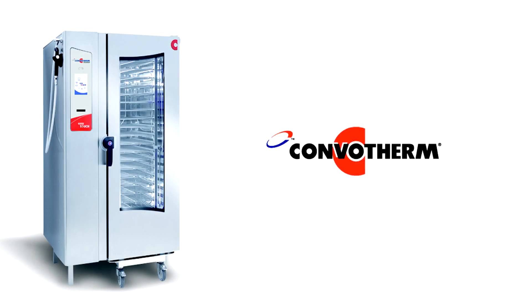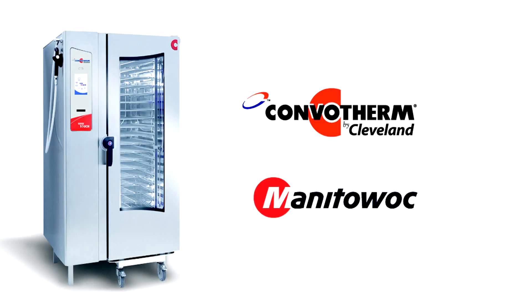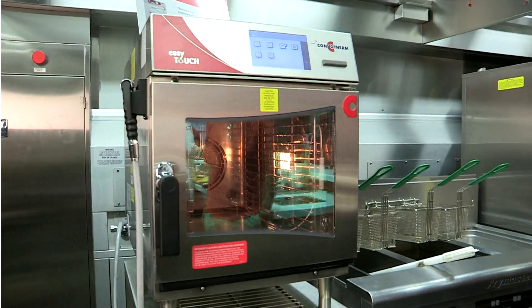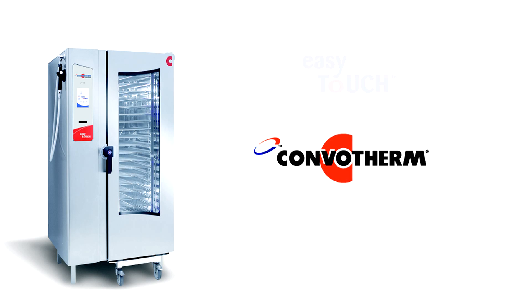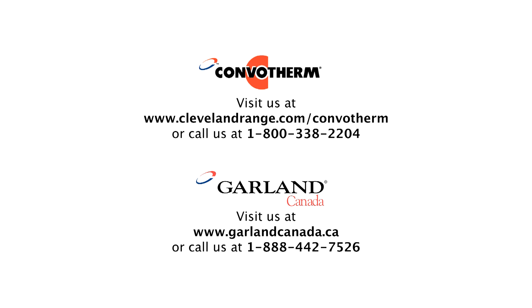In the USA, ConvoTherm is made by Cleveland, the industry leader in steam and combination cooking platforms. Backed by Manitowoc, the world's largest portfolio of leading food equipment brands, and the Star Service Network. Which means not only are these some of the world's most advanced ovens, they're dependable too. Find out how ConvoTherm, EasyTouch and the EasySystem can be put to work driving your operation today.